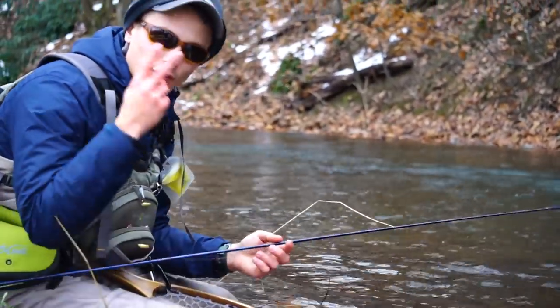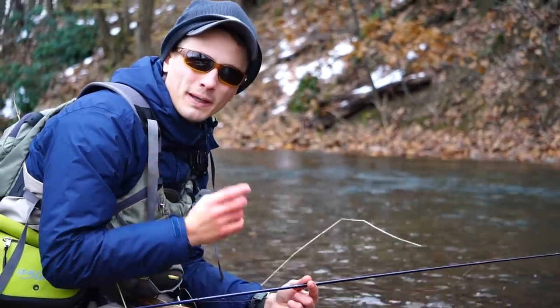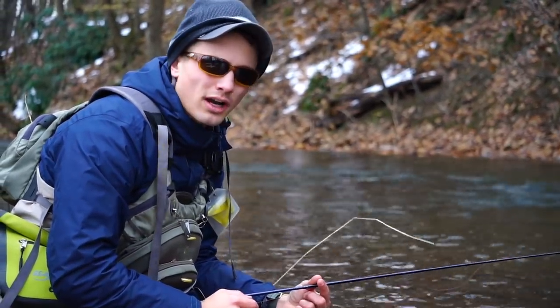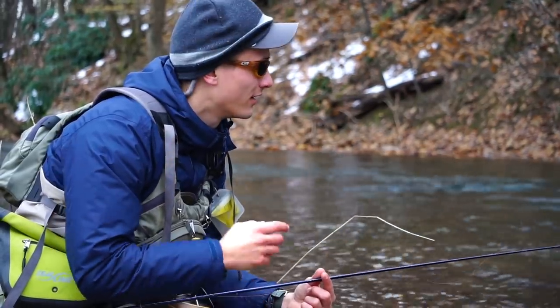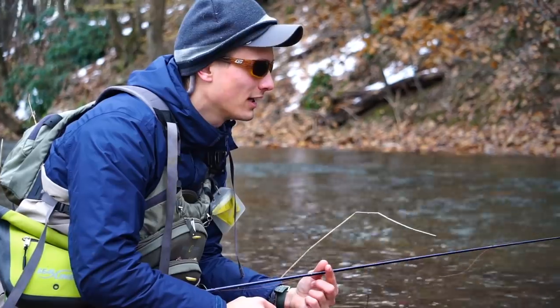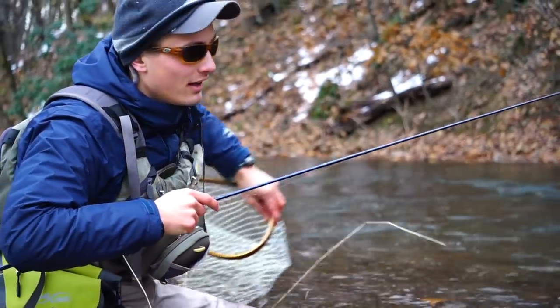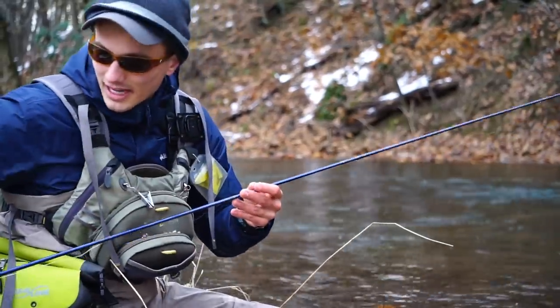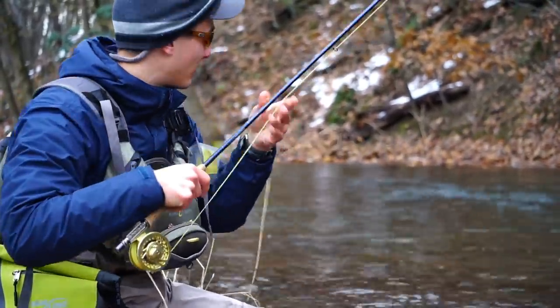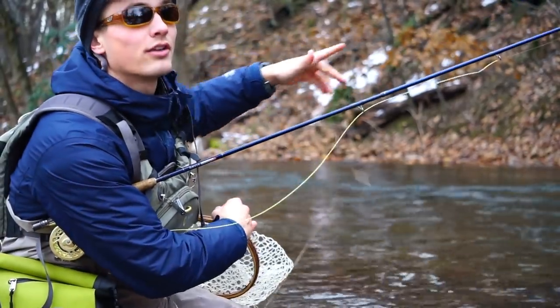We have two rainbows now and one brown that came on a little pink scud pattern. Not sure how good the scud population is in here — we'll probably flip rocks a little bit later to see what the aquatic life is like. But you can never really go wrong with a scud regardless. It just looks buggy, a really natural imitation that can represent a lot of different things. So we'll keep fishing and start heading upstream.